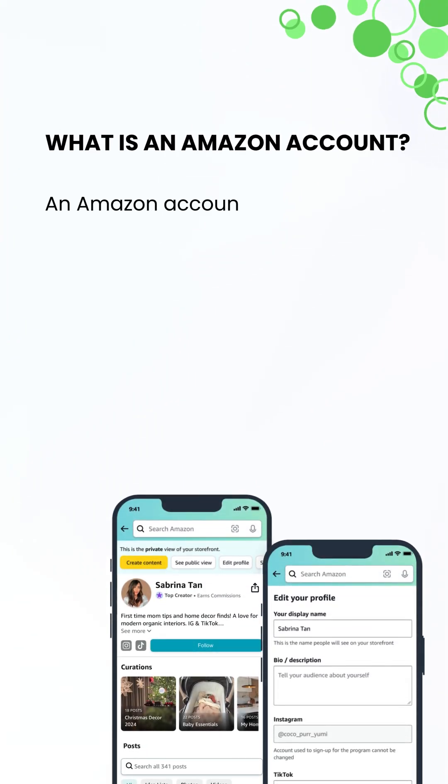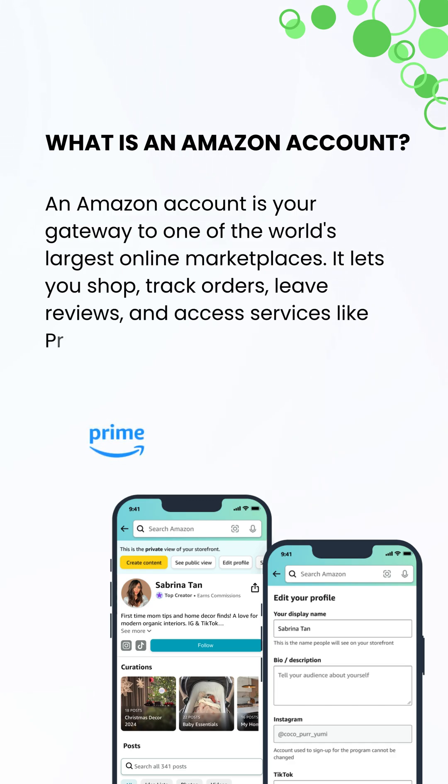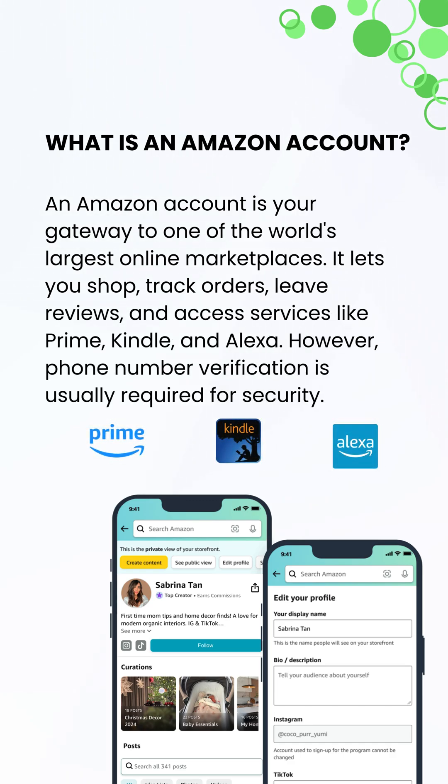What is an Amazon account? An Amazon account unlocks shopping, order tracking, reviews, and services like Prime, Kindle, and Alexa, with phone verification for security.